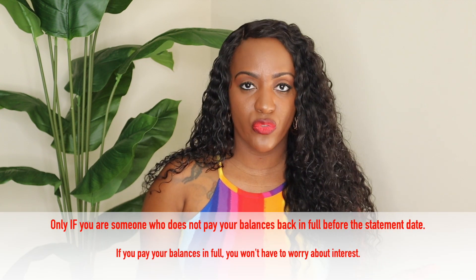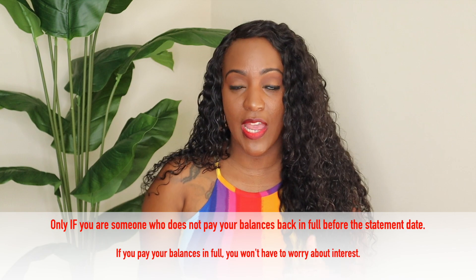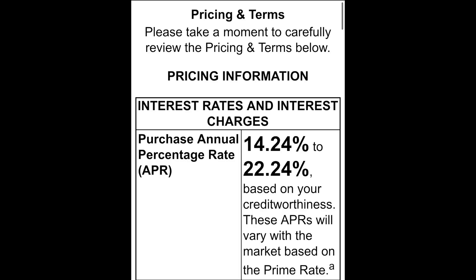One great thing about this card aside from the cash back is that if you make a big purchase on Amazon, they will give you the opportunity to pay with no interest. However, this card does not have a zero percent introductory APR. You are going to be charged interest on purchases, and you can have an annual percentage rate of 14.24% to 22.24% based on your creditworthiness. If you do make a purchase, you want to make sure you pay it back before the bill comes out.